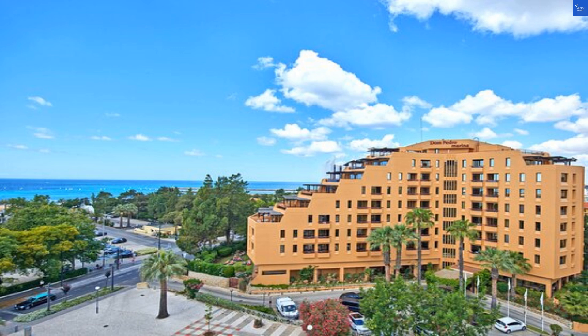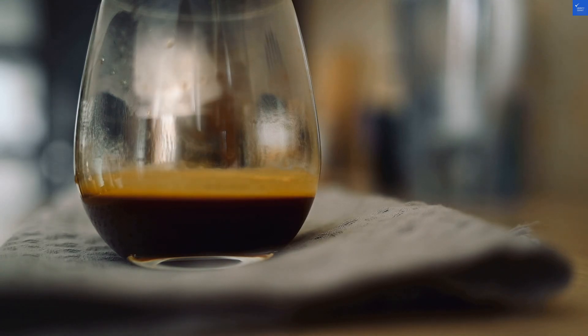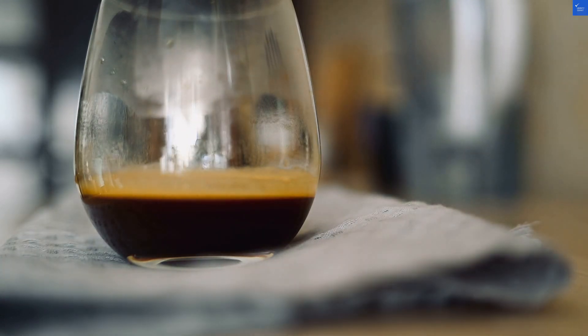On TripAdvisor, one guest complained about the outdated lifts — not for the faint-hearted. Ouch. But hey, if you're into a bit of a thrill, why not take the stairs and burn off those pastéis de nata?